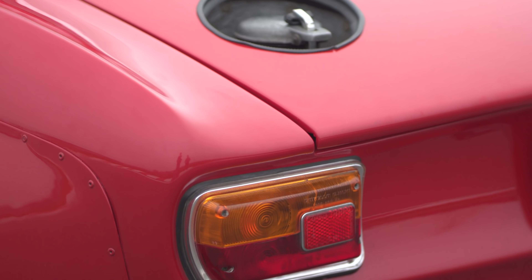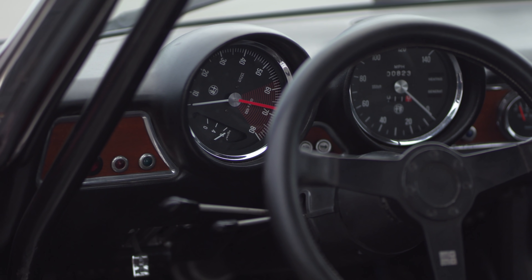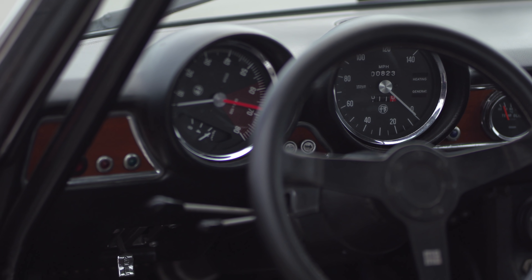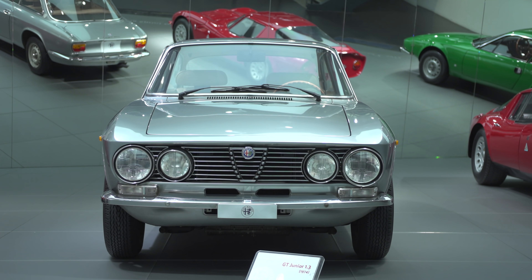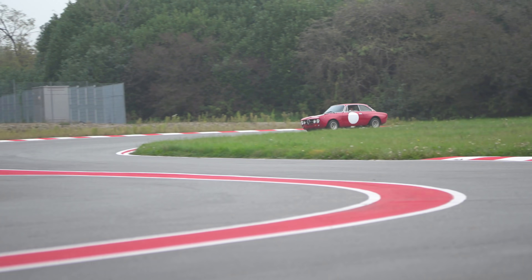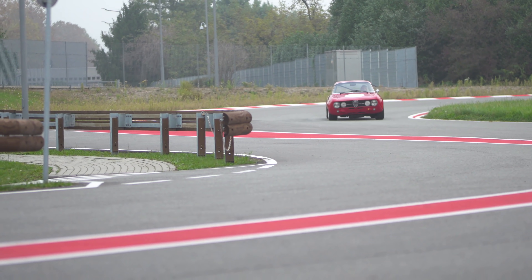The A in GTA stands for Alleggerita, or lightened, and they weren't kidding around when they applied that letter. It weighs 500 pounds less than the regular Giulia GT, itself hardly a porker, at about 2,300 pounds. Yet the GTA weighs just 1,800.